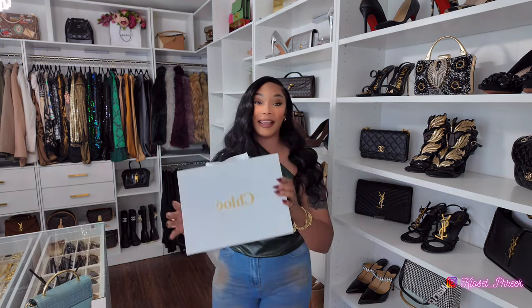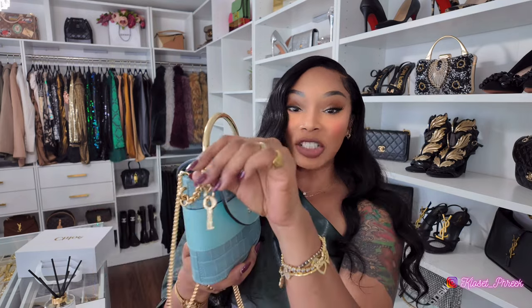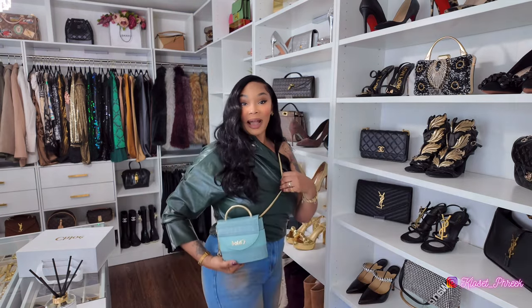They sent me over the Chloe Pale Blue Cross Embossed Leather Abbey Lock Crossbody Bag, and when they sent this bag over it came in the Chloe box. This bag is cross embossed with the gold Chloe logo, it has a gold top handle and chain with a key that is not functioning — but it gives the illusion that it is a lock bag. This bag can be worn crossbody or as a top handle, which I'm pretty sure I will be doing.